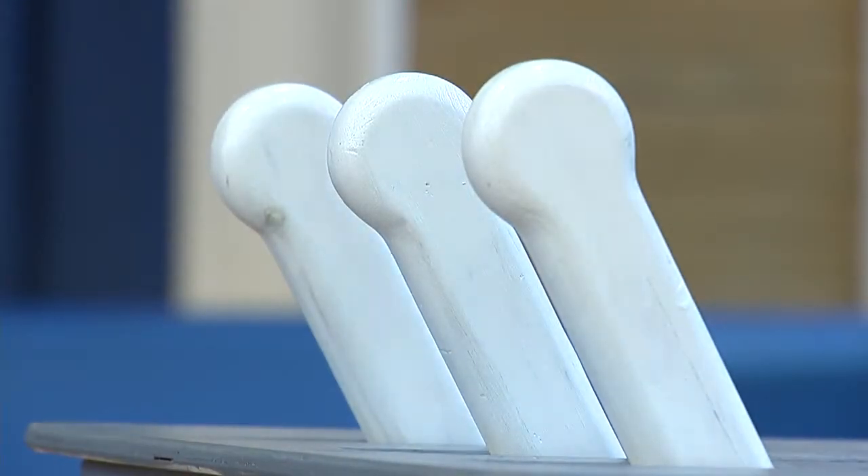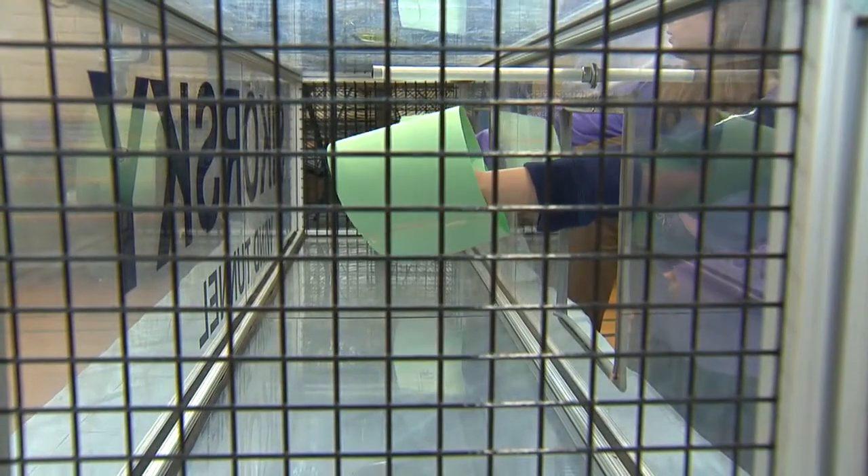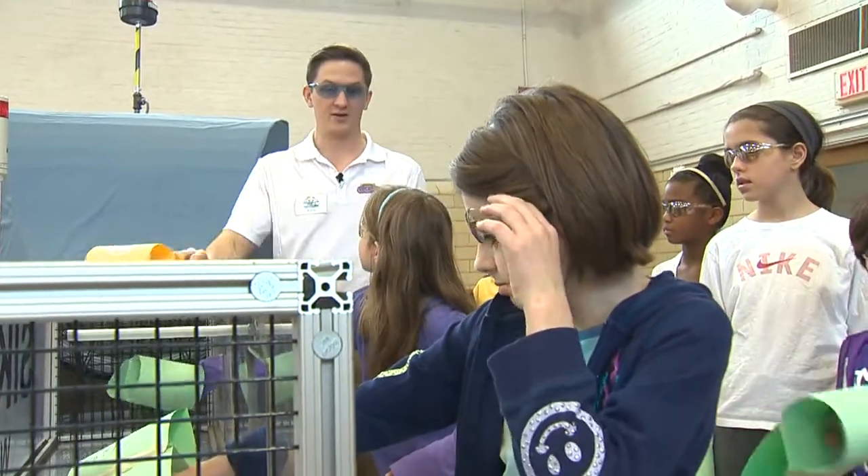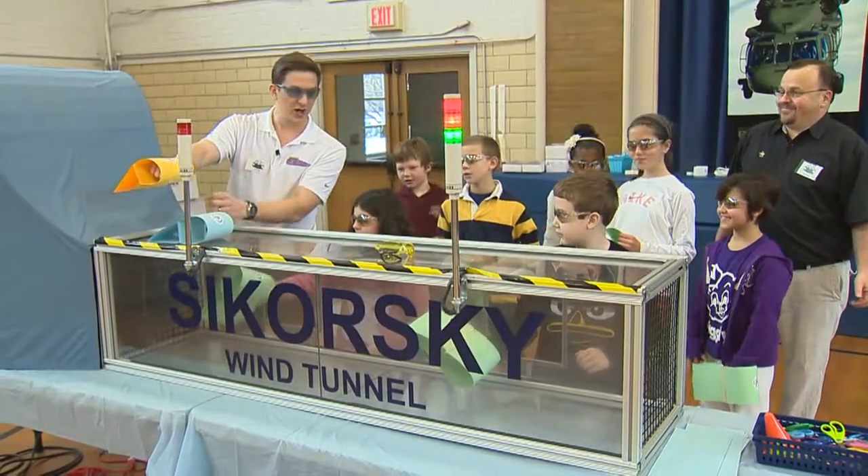We teach it to them. They kind of learn it with the principles, but then when they actually feel it, that sensory experience really just drives it home for them, and it's great to see that light bulb go off in their head. Heliventures has already gotten off the ground on the trade show circuit, but this is its maiden elementary school flight at the Ridge Road School in North Haven.